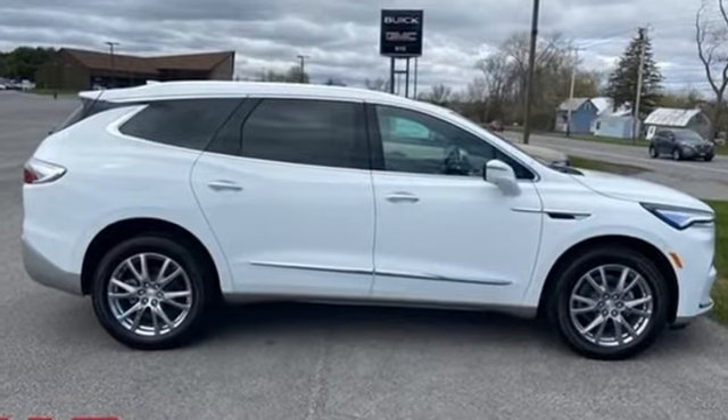Experience a different kind of luxury with Buick. See what it can do for you when you take it for a test drive.